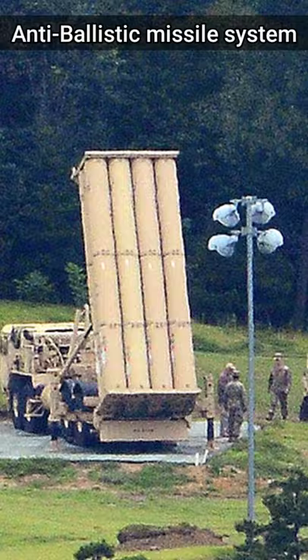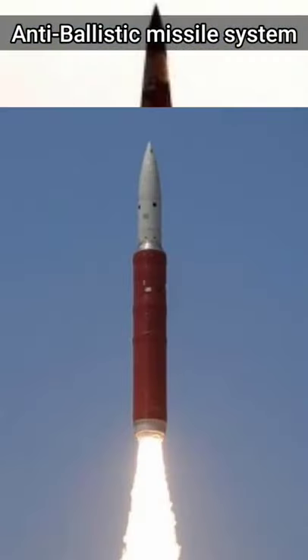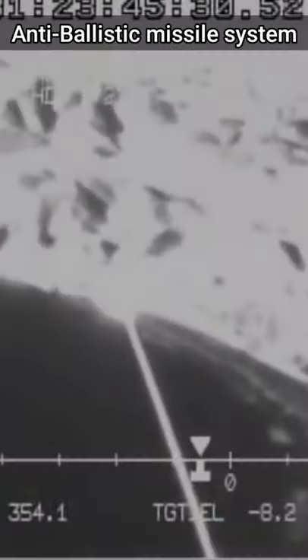The Aegis ballistic missile defense system is based solely on the hit-to-kill system. Israeli missiles use explosive warheads, while modern Patriot missiles use a hit-to-kill system as well as small explosive warheads to inflict more damage.